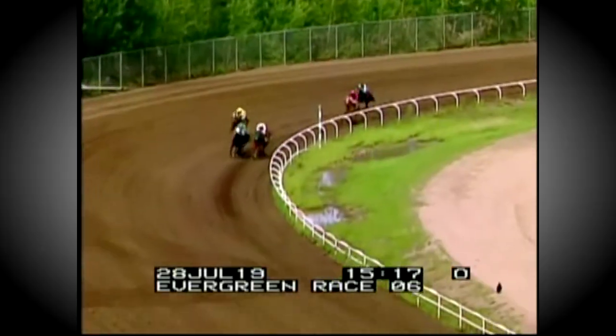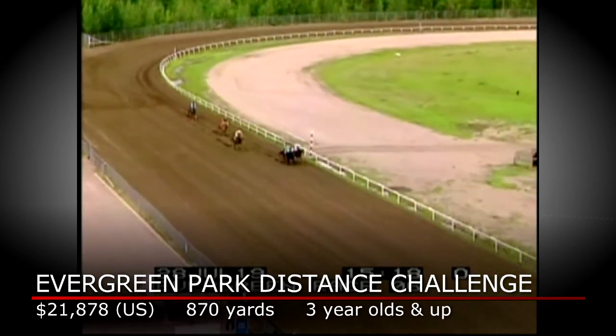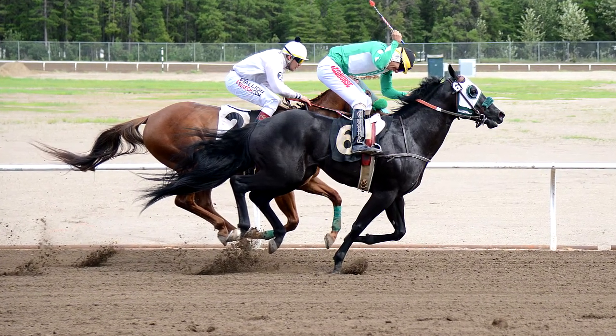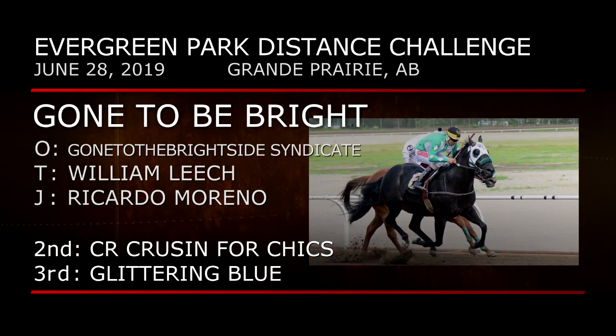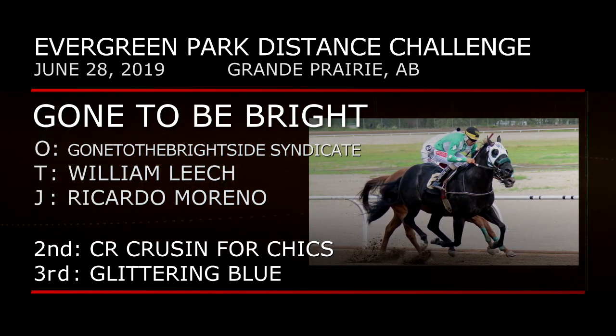For horses based in Western Canada, Evergreen Park in Grand Prairie, Alberta offers regionals in all five of the divisions. Last year in the Evergreen Park Distance Challenge, the old-timer Glittering Blue was a winner and made the trek all the way to Los Alamitos for the Grade 1 final. This year's Evergreen Distance Challenge was part of a multi-stakes program in late July. The now 11-year-old Glittering Blue was back but is relegated to chasing a match race between Gone to Be Bright on the outside and C.R. Cruisin' for Chicks. Once again jockey Ricardo Moreno in the irons as Gone to Be Bright refuses to let C.R. Cruisin' for Chicks get by. Glittering Blue is third. Gone to Be Bright races for the Gone to the Bright Side Syndicate; William Leach is again the trainer.